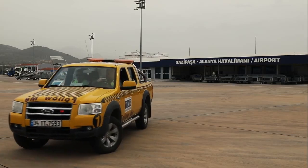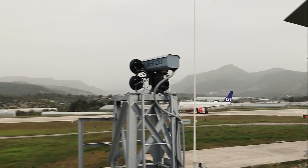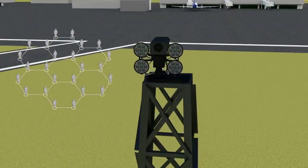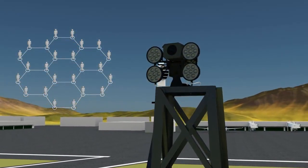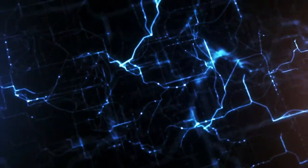AFOD is already functional at Gazi Pasha Airport, an international airport in southern Turkey. AFOD was developed by Argos AI, which was founded by a team of experienced engineers in Ankara, Turkey. AFOD — Artificial Intelligence for Safer Flights.